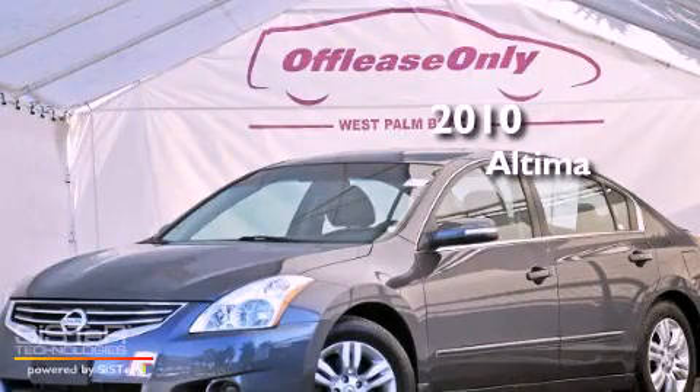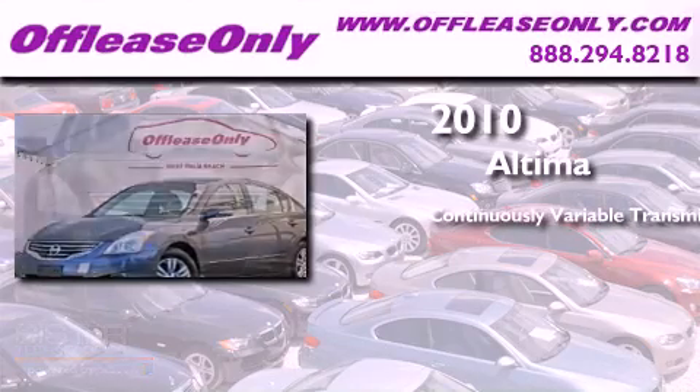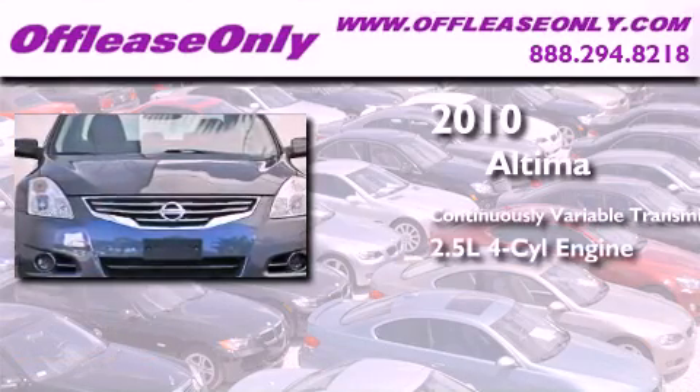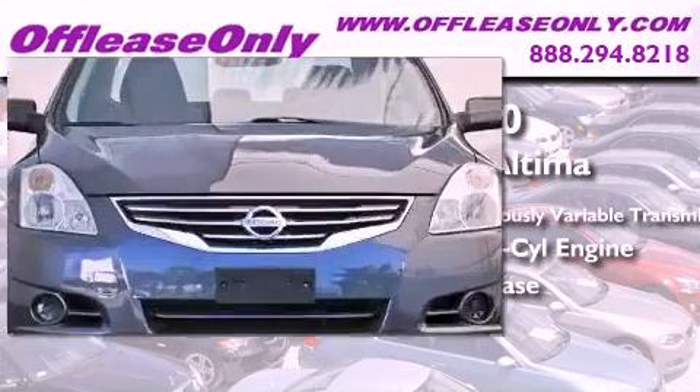This is a 2010 Nissan Altima. This four-door sedan has a continuously variable transmission and an inline four-cylinder engine. Plus, having just come off lease, this Nissan is in like-new condition.